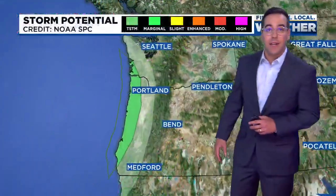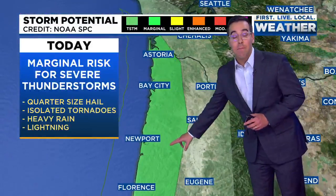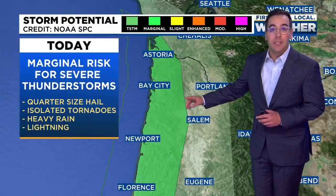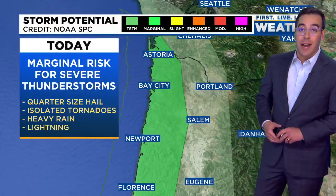This evening, I think we're going to see a bit of a lull in the rain activity, but there's enough of a storm threat for the Storm Prediction Center to issue a marginal risk for severe thunderstorms. We could see some short-lived spin-up tornadoes or waterspouts over the water. We'll also have heavy rain, maybe some lightning, and up to quarter-sized hail with the strongest cells.